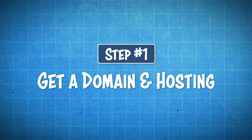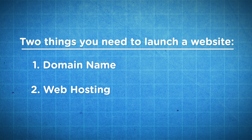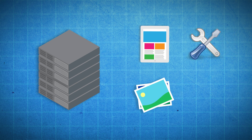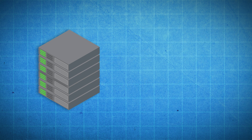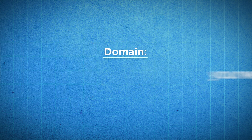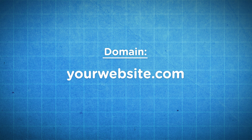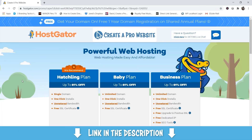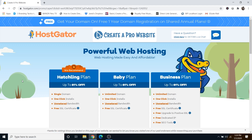Step number one is to get a domain and hosting. Hosting and a domain are the two things that you need to launch a website. Hosting gives you a place to store all of your website files, such as themes, plugins, your pictures and videos, and more. It also gives you 24-7 support if your website were to ever go down. And a domain is the name of your website. Just click on the very first link in the description — this is going to take you to a co-branded landing page that I have with Hostgator to get my viewers a massive discount on hosting.